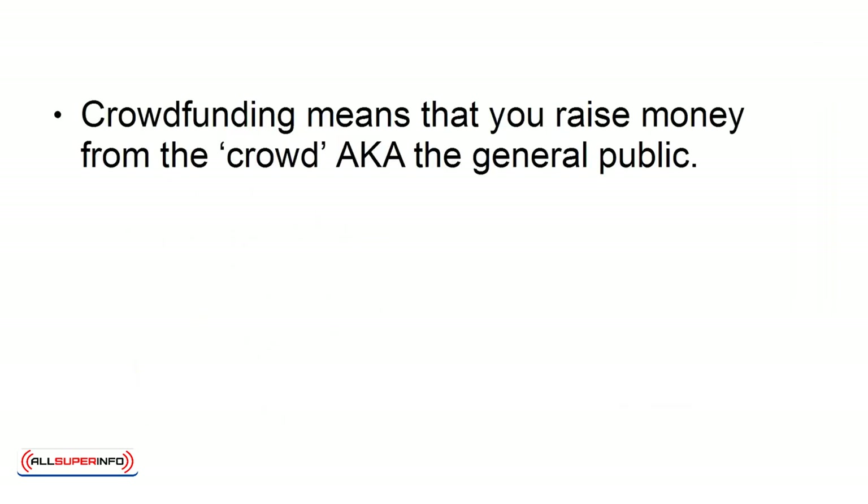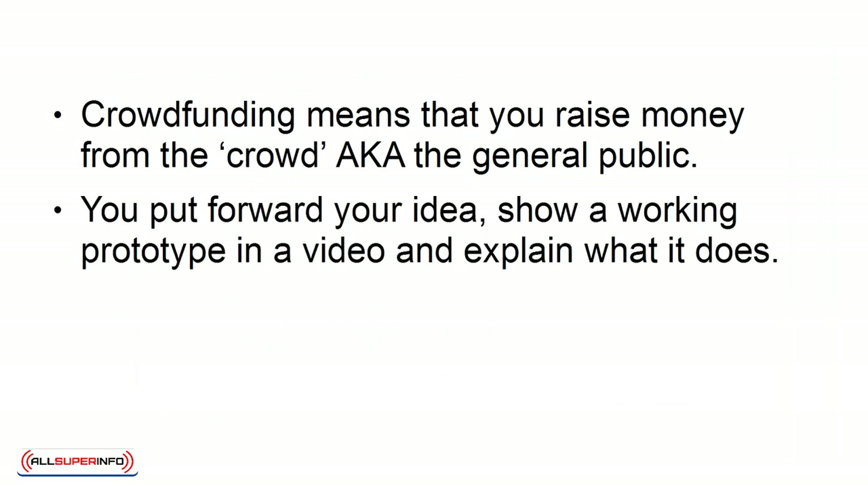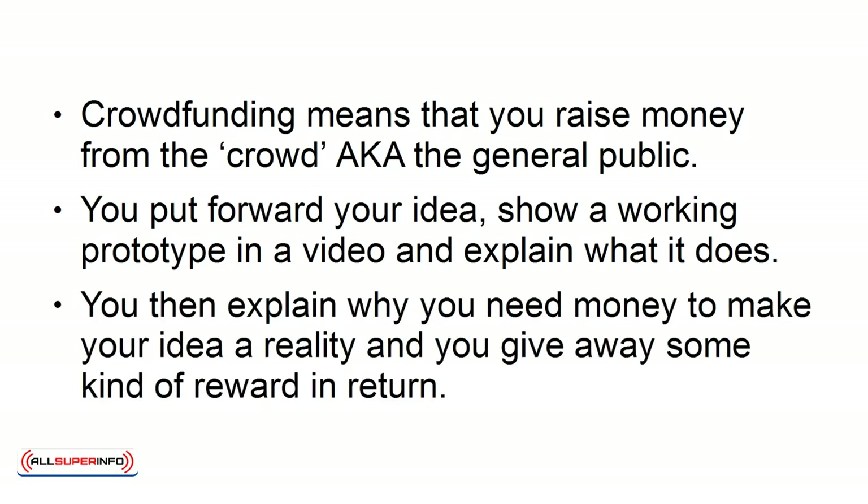1. Crowdfunding. Crowdfunding means that you raise money from the crowd, the general public. You put forward your idea, show a working prototype in a video, and explain what it does. You then explain why you need money to make your idea a reality, and you give away some kind of reward in return.